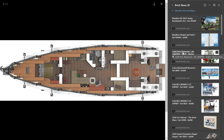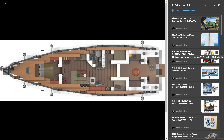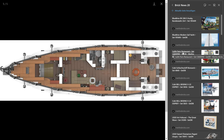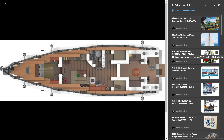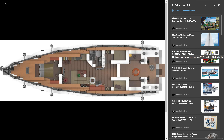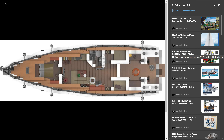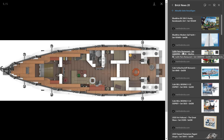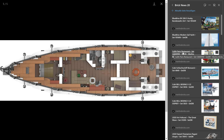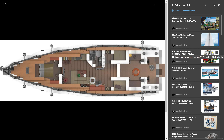Let's move on to the Firefighter Aircraft, the 42152, with 1,134 pieces — no price indication yet. It has a couple of functions: you can retract the landing gear, and you can drop water indicated by round 2-by-2 bricks in light azure. You can also steer a little bit. It is yellow and red with a lot of blue pins, but it has a few interesting Technic functions.